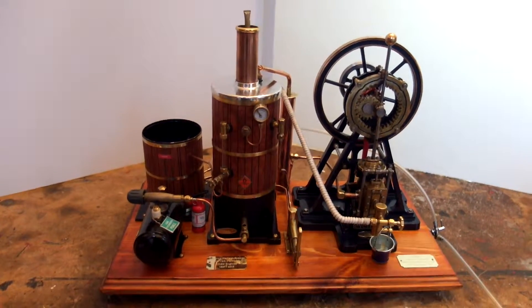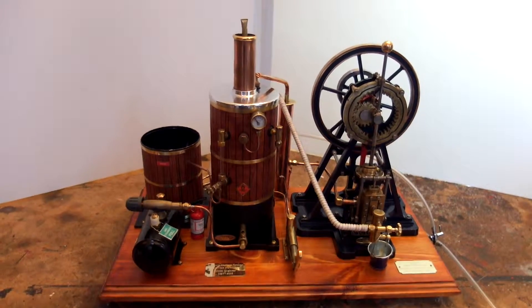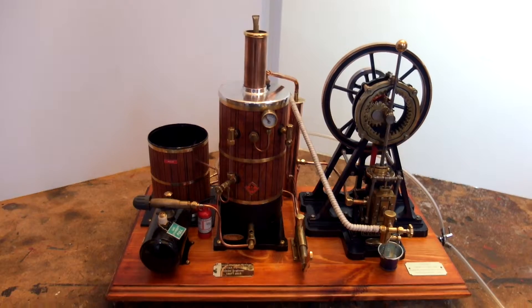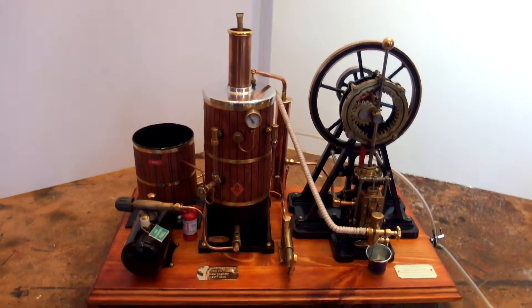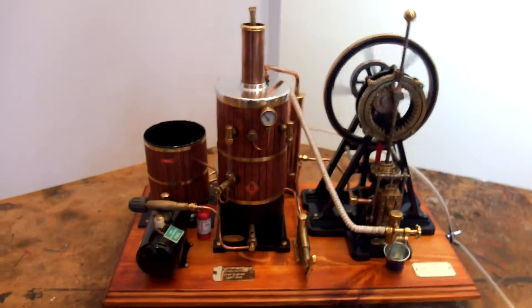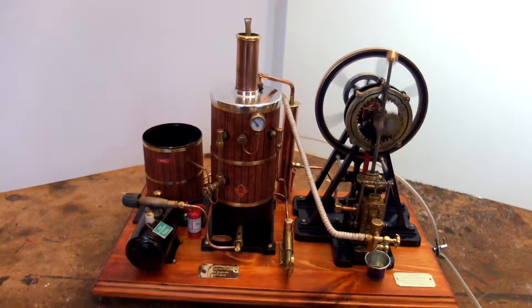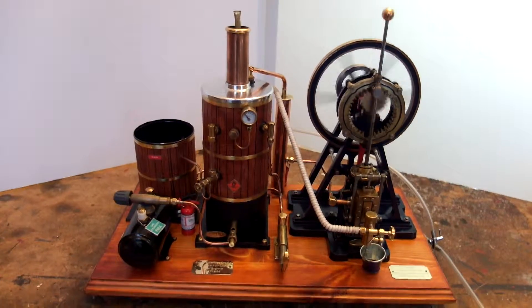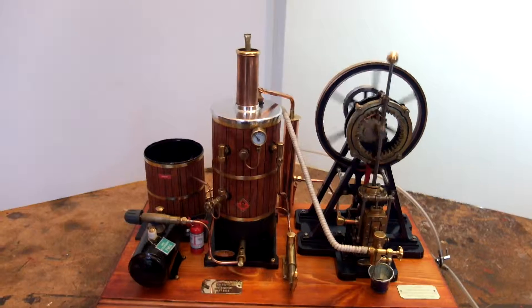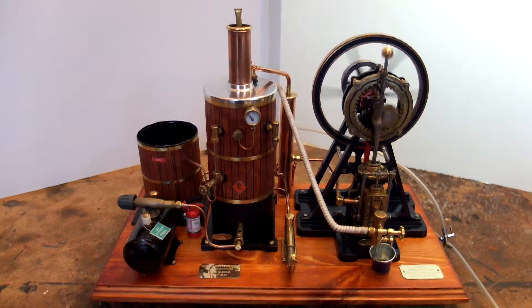Well, kind forum members of the unofficial Mammoth Forum, here's the latest video. We have a Cotswold Heritage Cyclops — I can't pronounce this — cyclo-helicoidal or something like that anyway.